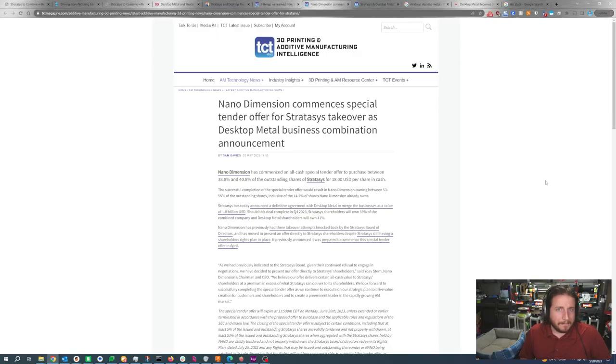Nano Dimension tried to do it again, and Stratasys will likely do the same thing. But I believe this is Nano Dimension's attempt at staying relevant and trying to be something bigger than it is before this deal goes through. Because as soon as this deal is fully inked and done, there's likely not a chance that Nano Dimension can afford it. If Nano Dimension can't tender an offer that Stratasys accepts, I have a feeling that Nano Dimension is not going to survive the next 24 months.